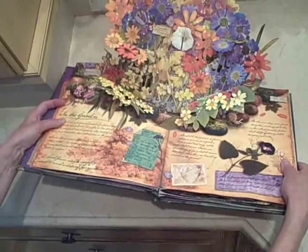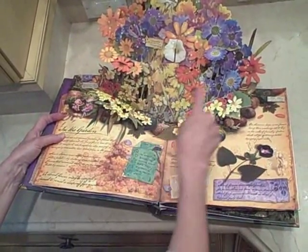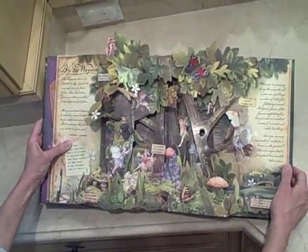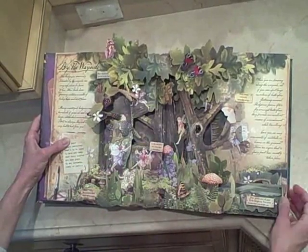It's so pretty in the garden and if you look within you can see the fairies by the wayside, and these are fairies that you'll recognize from her book.